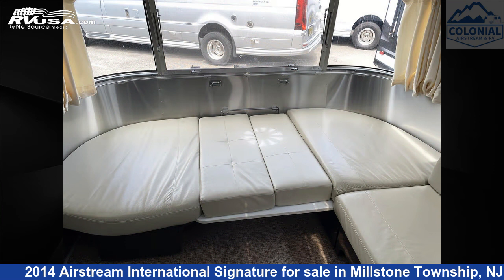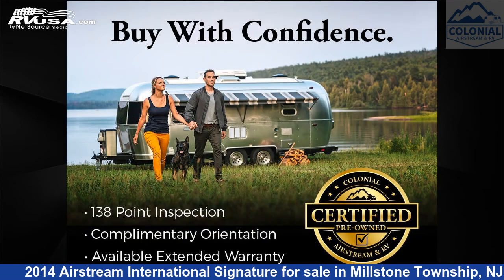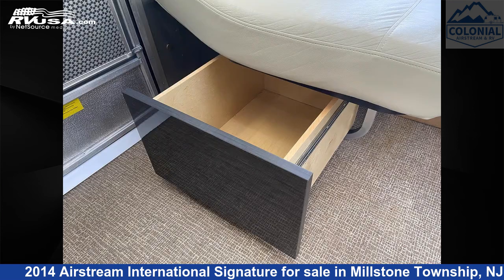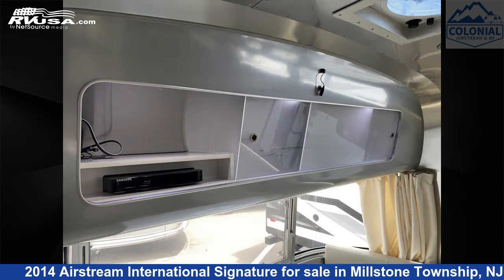This used Airstream is 28 feet 0 inches in length and features a taupe Asian Night interior. It sleeps 5 and includes leveling jacks, LP detector, smoke detector, stove top burner, skylight, auxiliary battery, refrigerator, oven, air conditioning, TV, and 39 gallons fresh water capacity.